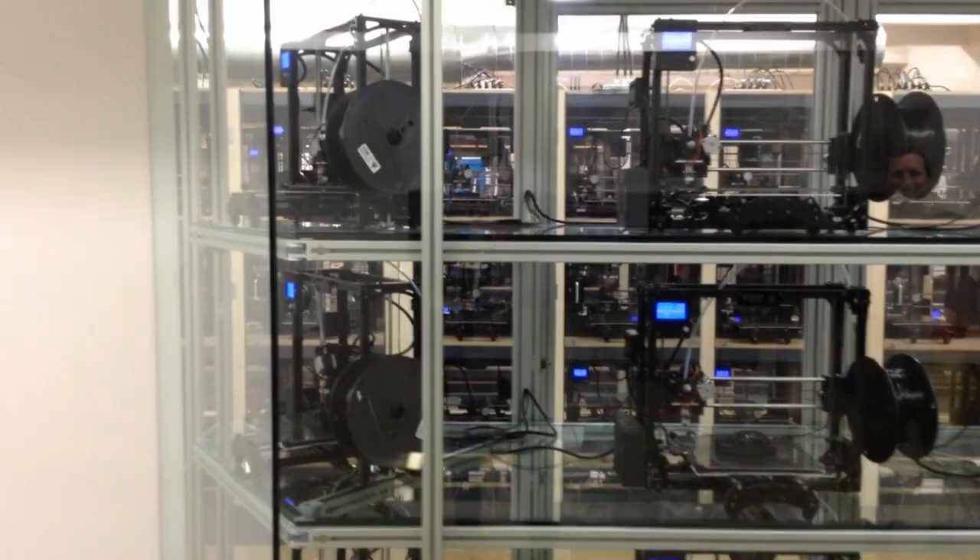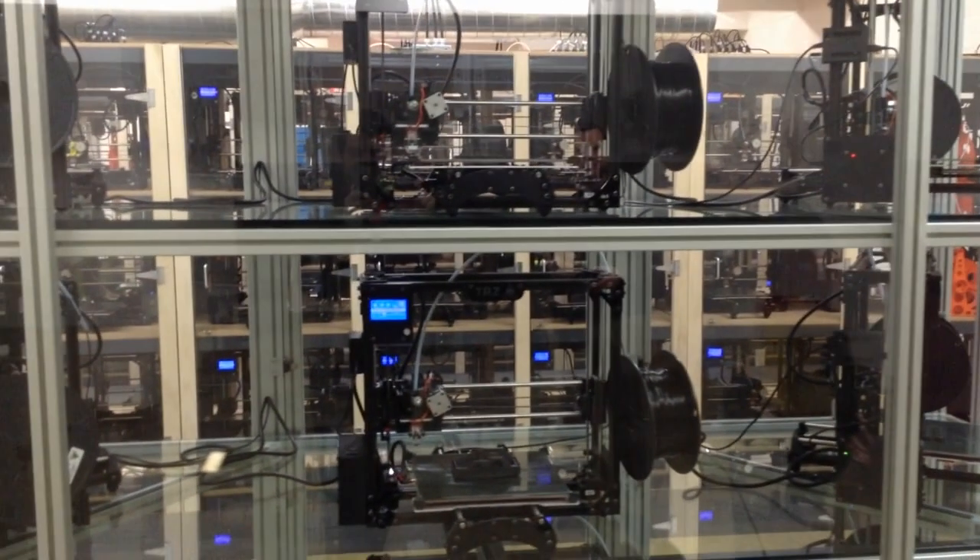Quick description of this: this is the Lulzbot 3D printer cluster to make more parts for the next generation of machines. This room is set up for 135 printers and it's about 90% full.